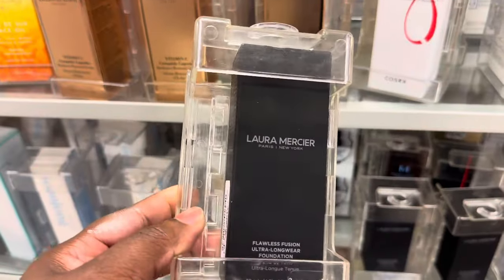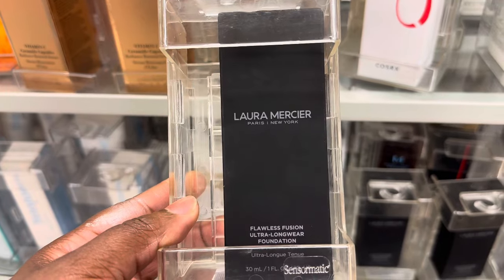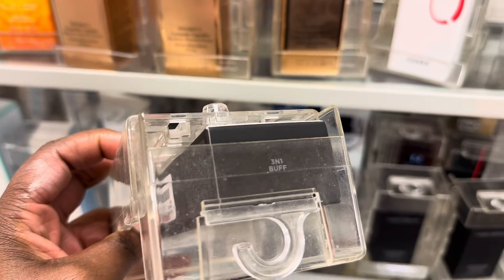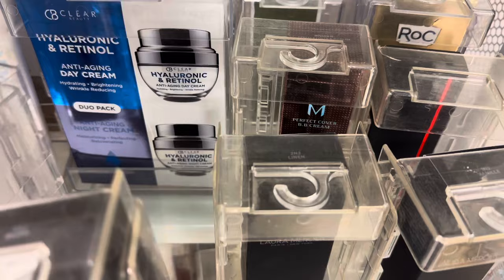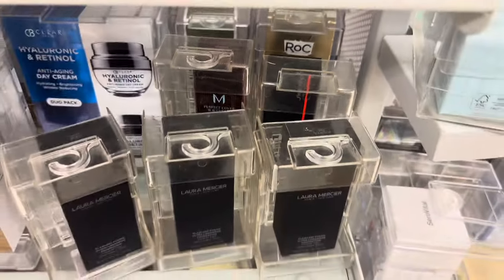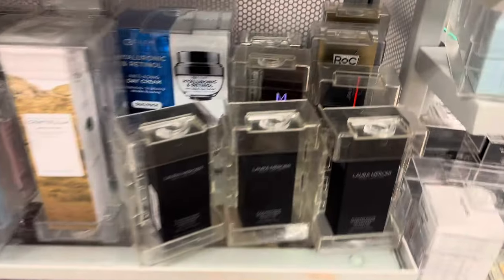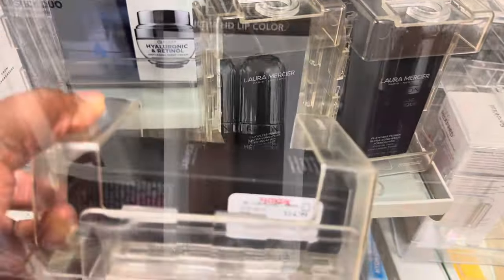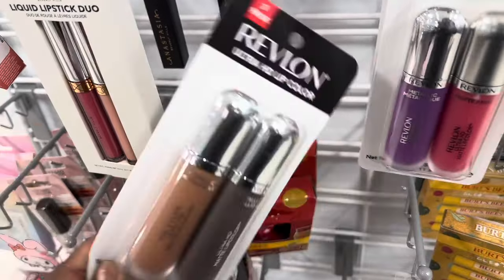We are also spotting these Laura Mercier Flawless Fusion Ultra Longwear Foundation in a few shades here — 3N1 Buff, 2N2 Lemon, and 1N2 Vanilla. Hoping to find darker shades; they're going for $14.99.